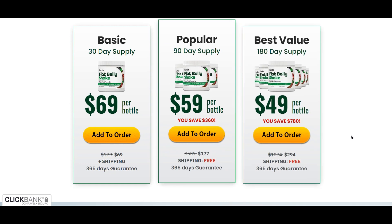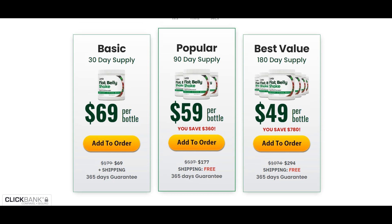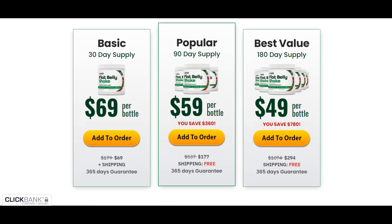Lanta Flat Belly Shake is only available through its official website. Many people have had unpleasant experiences buying Flat Belly Shake from fake websites — be very careful. This can cause a big problem, because in addition to the risk of the product not being delivered to you, making you lose your money, there is also the risk of it being counterfeited and this can harm your health.